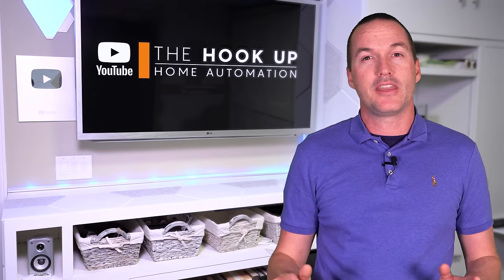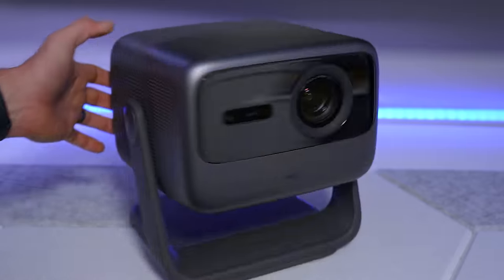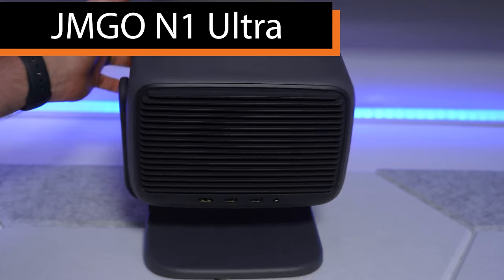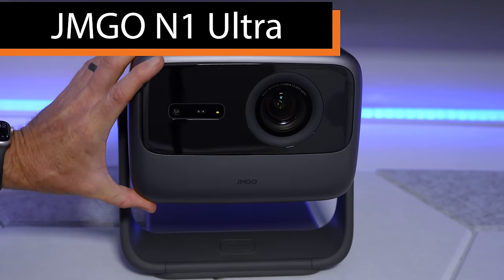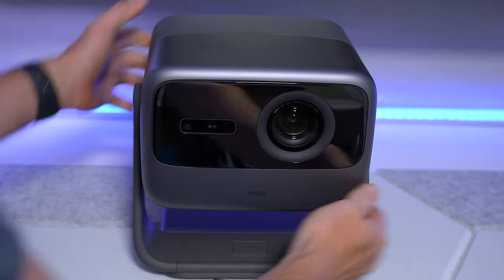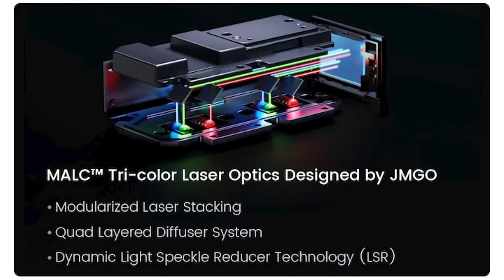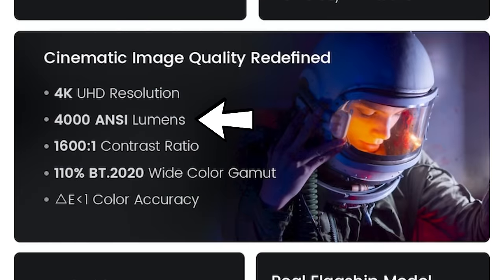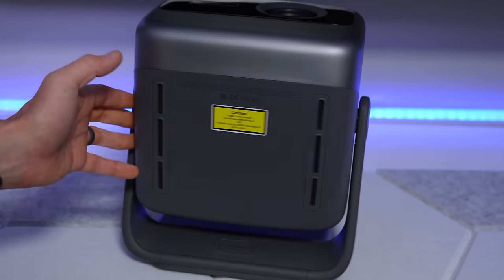Next is one of the most anticipated projectors of the year, the JMGO N1 Ultra, with an MSRP of $2,299 but a Kickstarter price as low as $1,100. It has a unique built-in stand that rotates and tilts for easy aiming onto any wall or ceiling. It runs Android 11 with excellent connectivity, and uses a brand new triple laser light source that JMGO claims can produce 4,000 ANSI lumens, while achieving a wider color gamut than projectors costing 10 times as much and color accuracy expected from studio reference monitors.